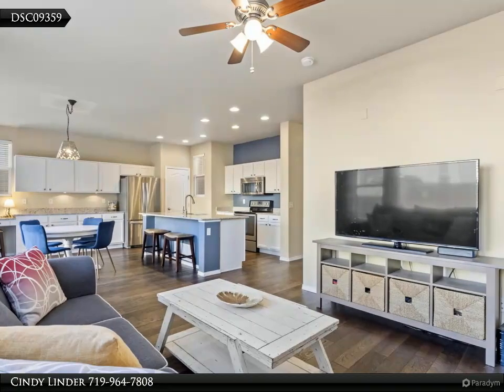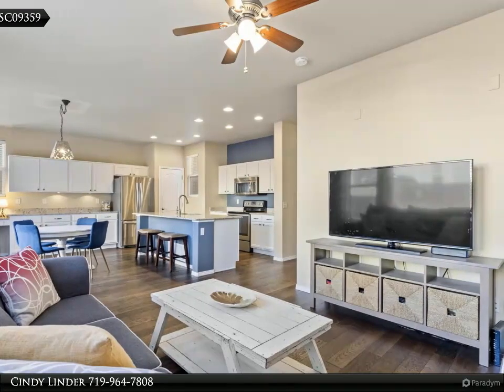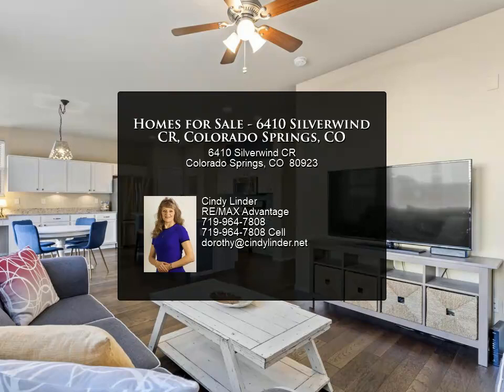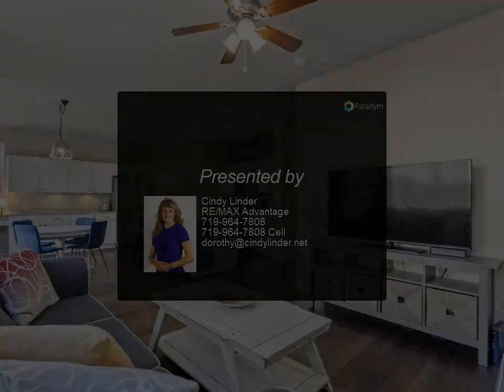The fully fenced backyard will be your outdoor oasis to enjoy while relaxing or entertaining on the oversized stained concrete patio shaded by trees. You and your family will have only a short walk to the great community park and playground area.